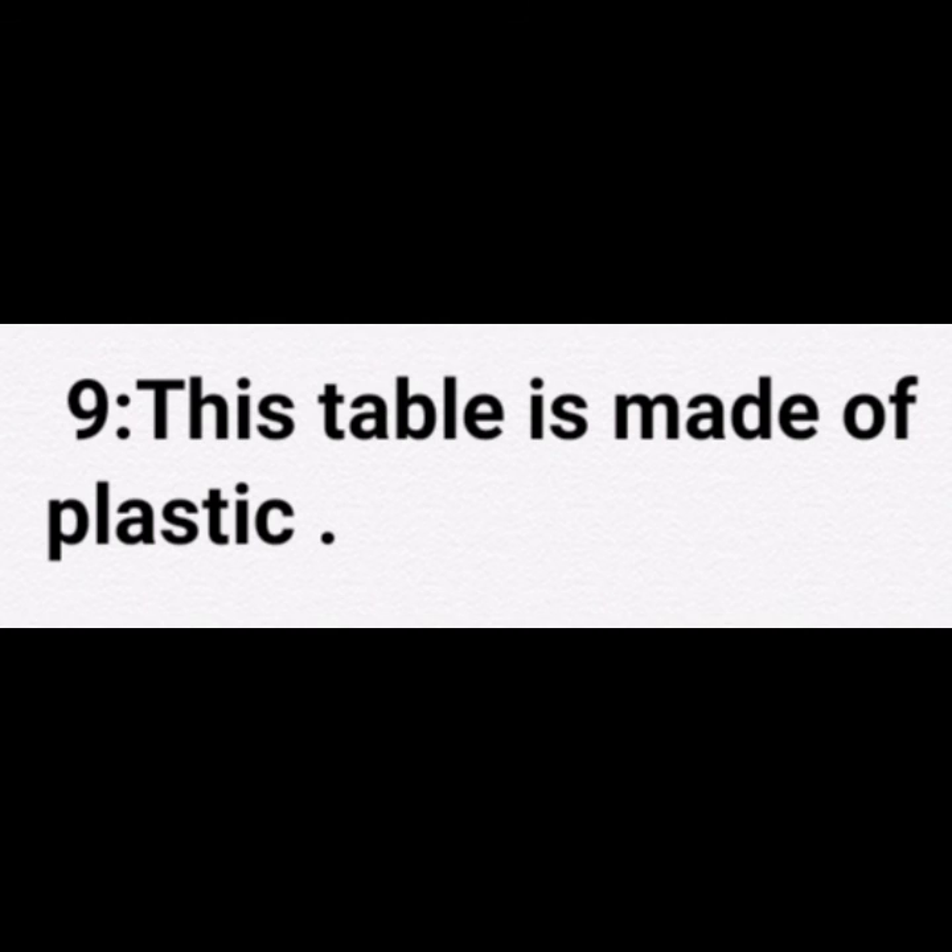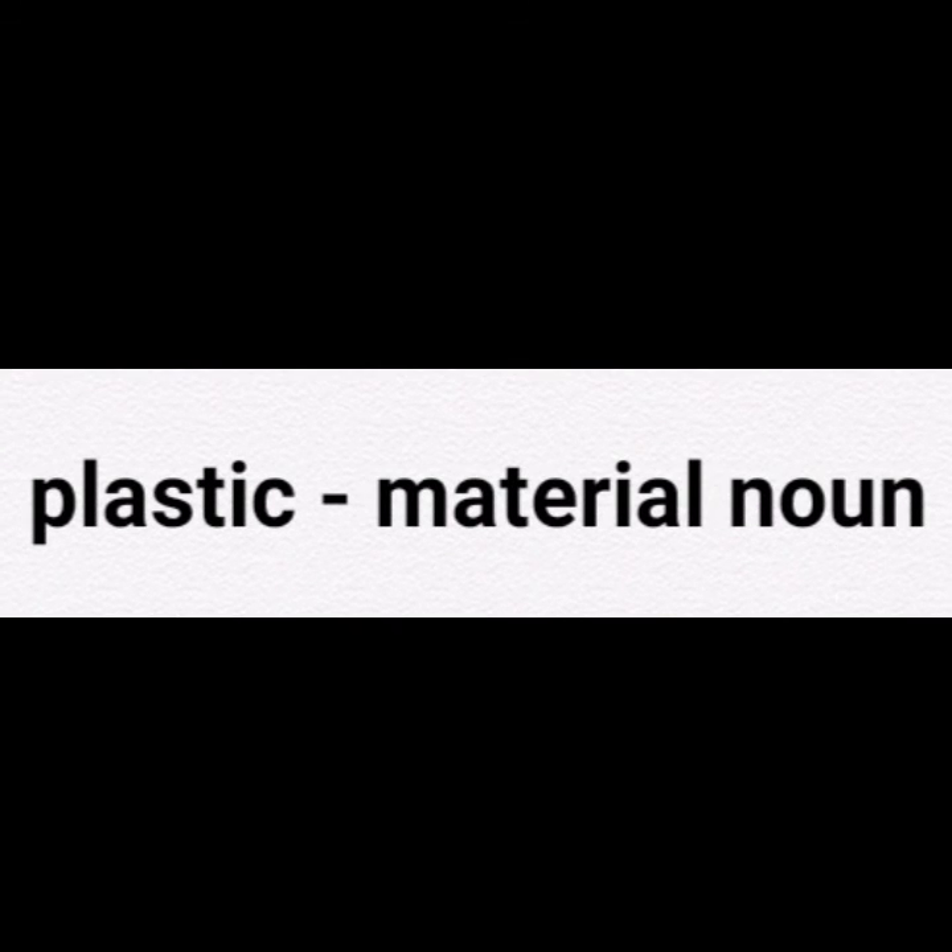Ninth sentence: This table is made of plastic. Here in this sentence, plastic is a noun and it is a material noun.